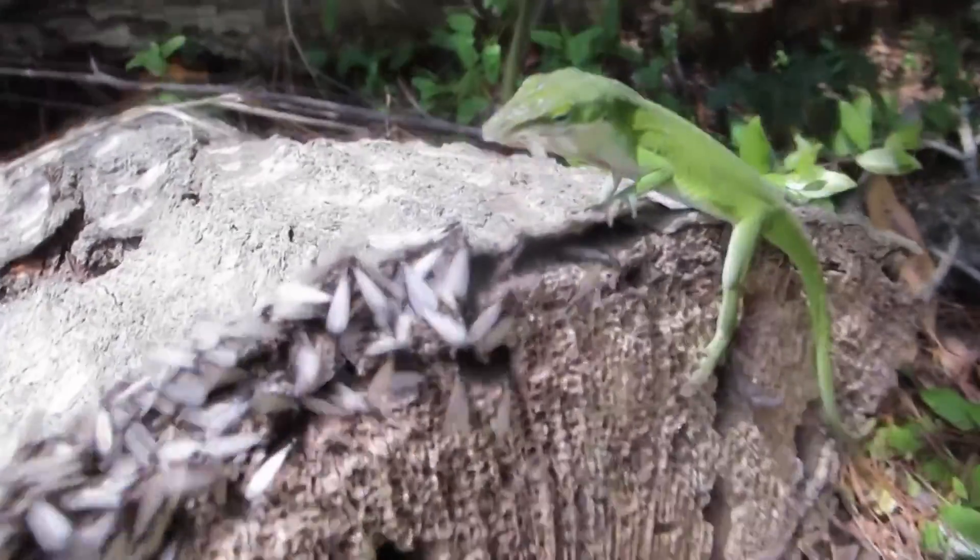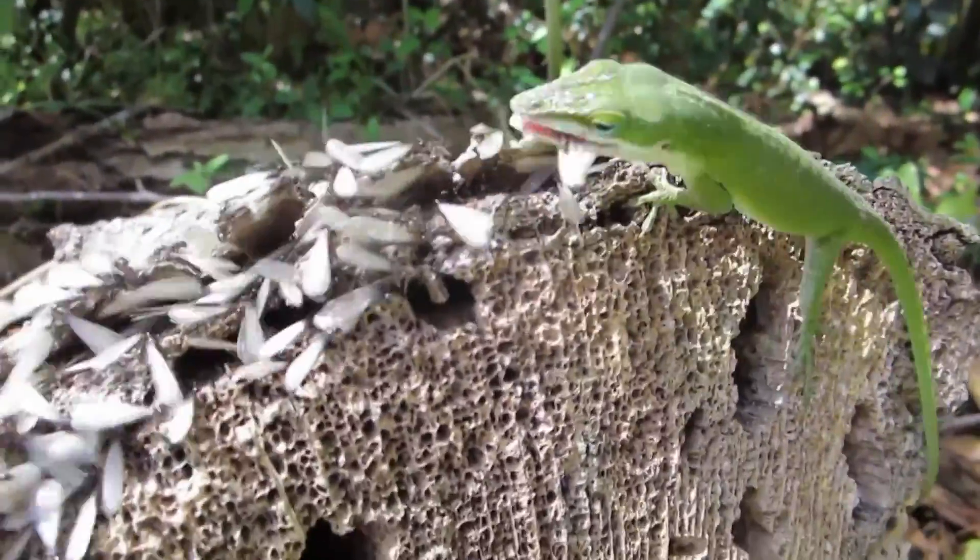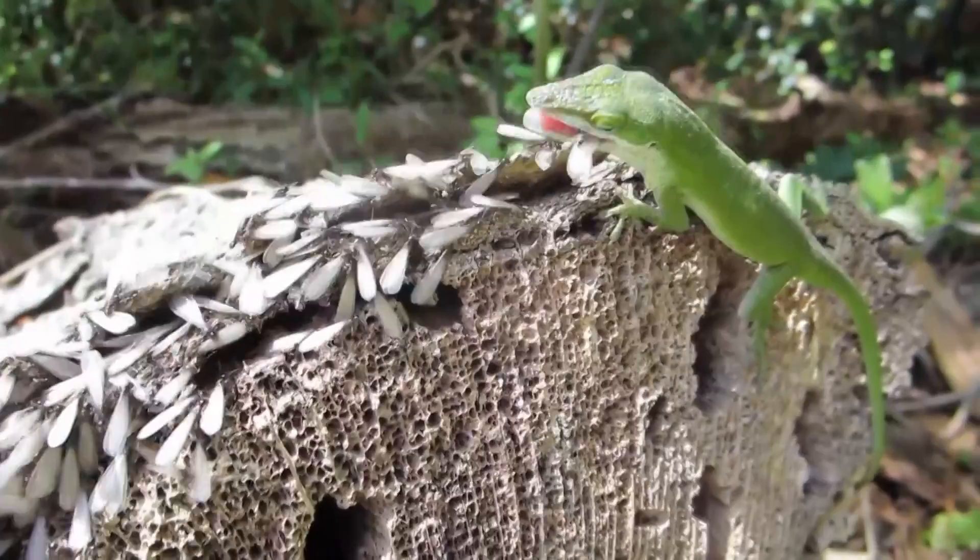However, some studies show that introducing the cells that help with tail regrowth on an injured leg can also produce partial limb regrowth.